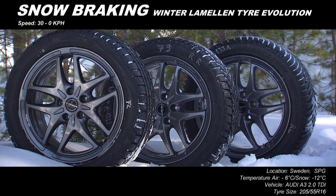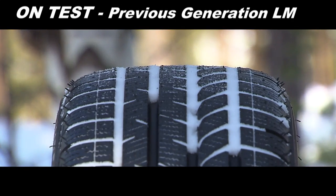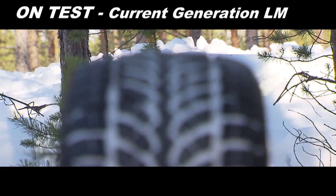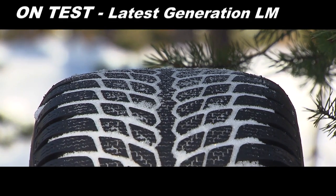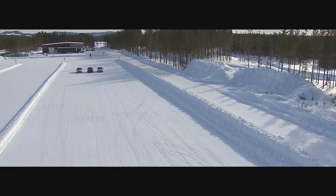Bridgestone makes continuous investments in developing the most advanced winter tyre technology — technology that makes a big difference out on the road, especially in challenging winter conditions. To see just how big a difference, we put Bridgestone's previous generation Lamelin winter tyre up against the current and latest Blizzac models.